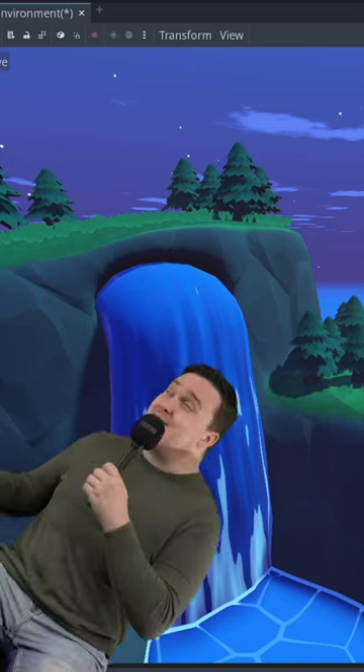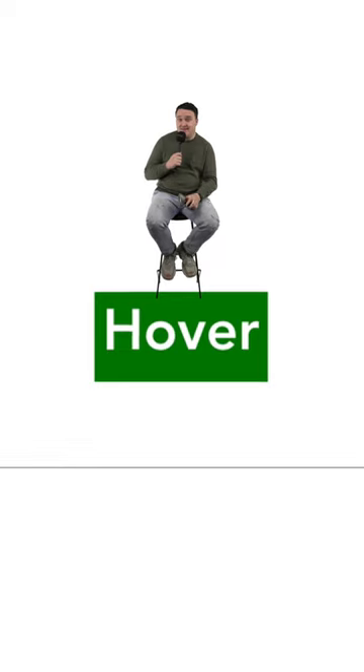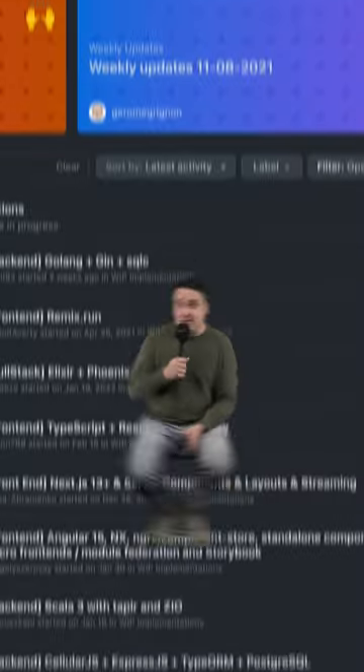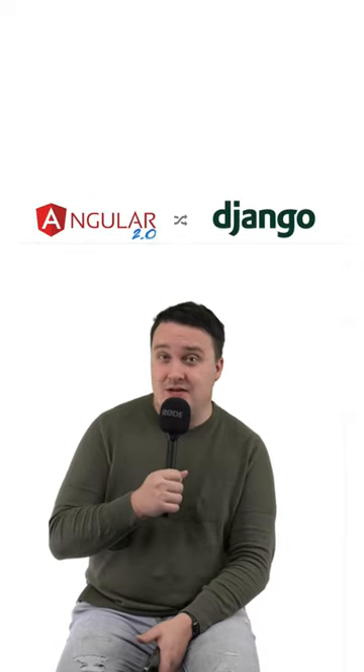Godot lets you create amazing games with an awesome editor. Vue.js is a JavaScript framework that lets you build web applications super easily. RealWorld showcases demo apps built with different combinations of tech stacks.